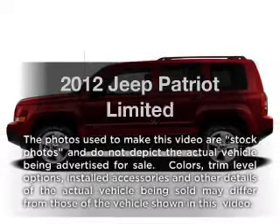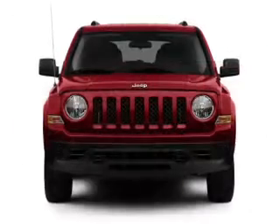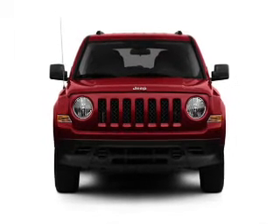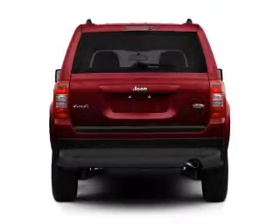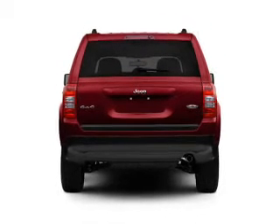Introducing the 2012 Jeep Patriot. Travel the roads in style and comfort in this great vehicle with an efficient four-cylinder engine. The powertrain includes four-wheel drive connected to a smooth shifting transmission. Brake safely with the anti-lock braking system.